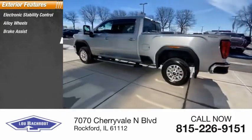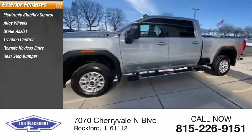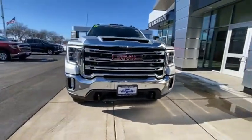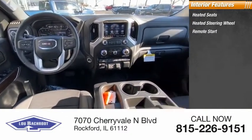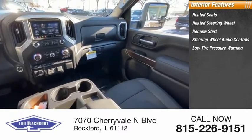Brake assist, traction control, remote keyless entry, rear step bumper, front wheel independent suspension, four-wheel disc brakes, engine block heater. Inside you'll find heated seats, heated steering wheel, remote start, and steering wheel audio controls.